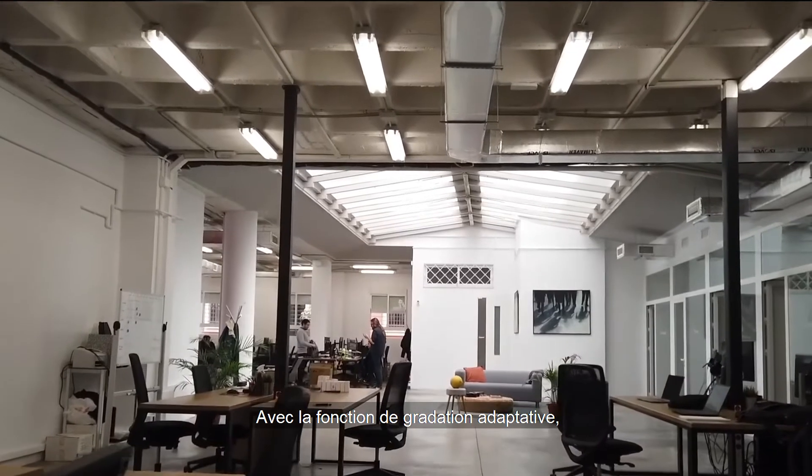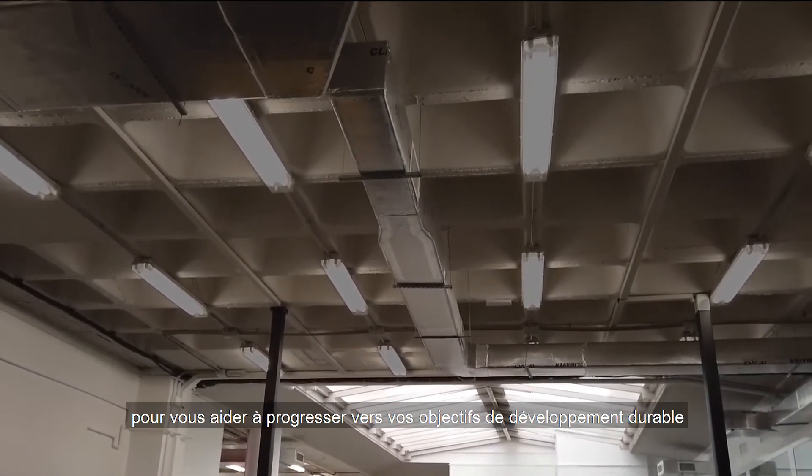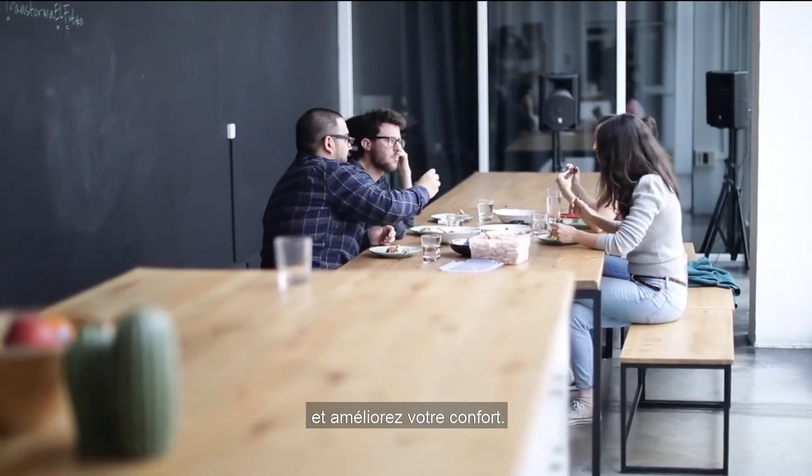With the adaptive dimming feature, sensors automatically adjust light to occupancy patterns and natural light levels, to help you make progress toward your sustainability targets and boost comfort.